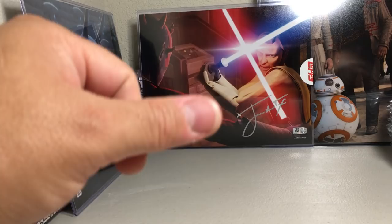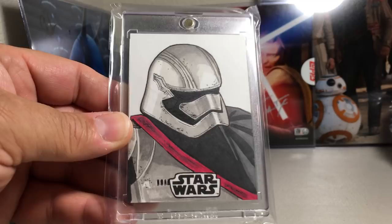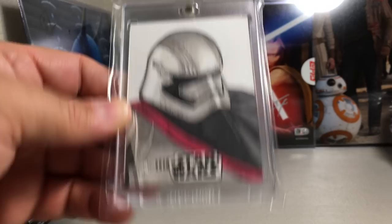Next one, another really cool Captain Phasma sketch — really nice detailing, all the wear on the helmet and everything. Very cool. John Bruce did that one.